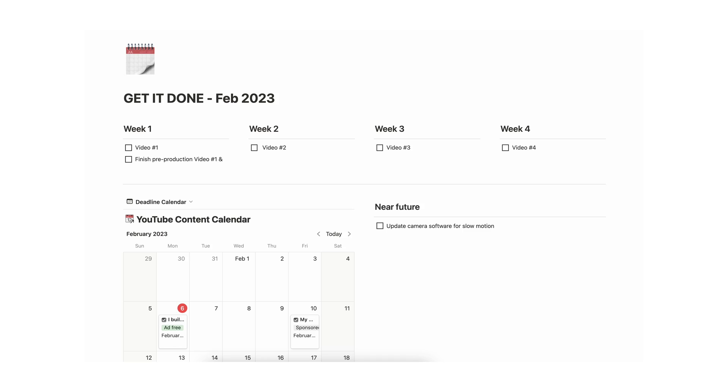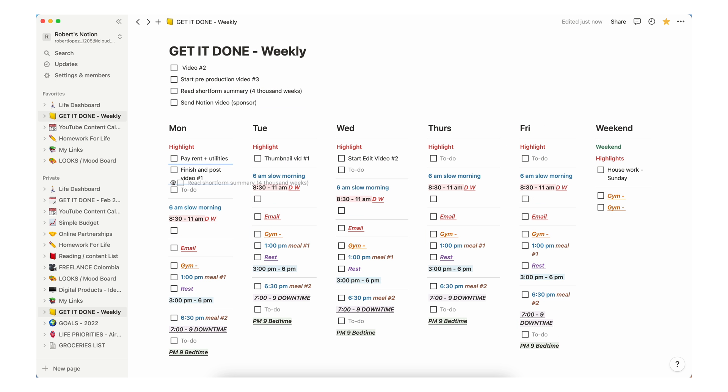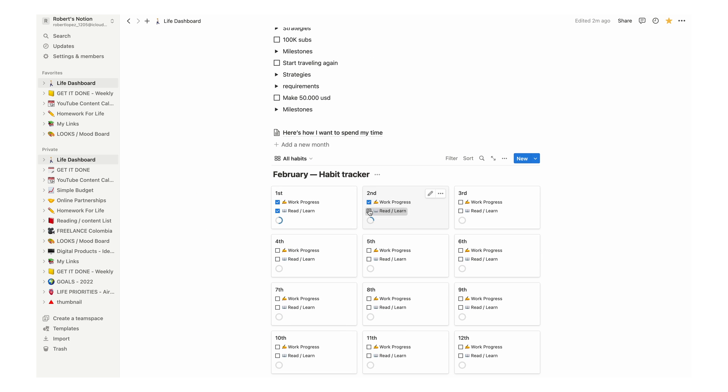I'm going to be talking about these pages: a monthly schedule where I write the tasks for each week, then translate into a weekly format with every task I need to do, a content calendar with all my work, and recently a new way to track my goals for this year.